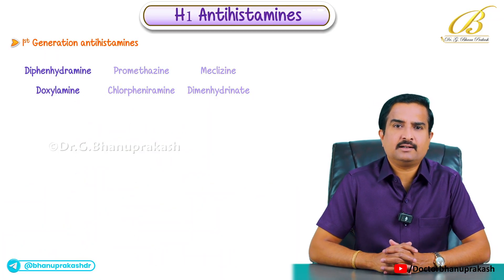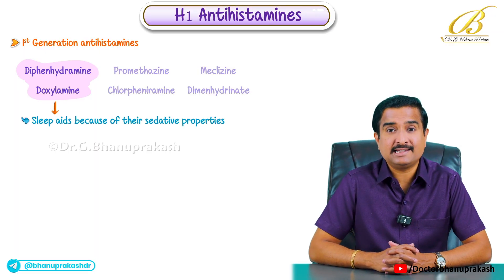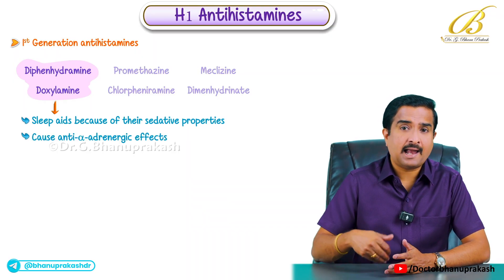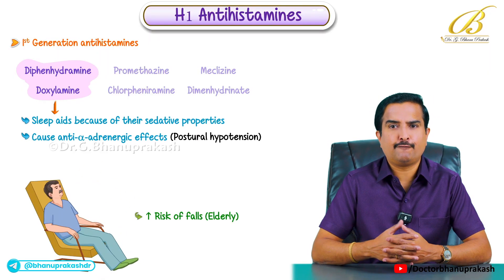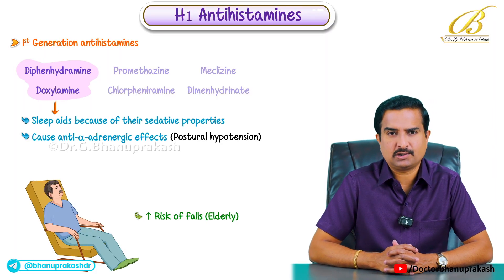Some of these drugs like diphenhydramine and doxylamine are commonly used as sleep aids because of their sedative properties. However, they can also cause anti-alpha adrenergic effects such as postural hypotension, which can increase the risk of falls especially in the elderly.